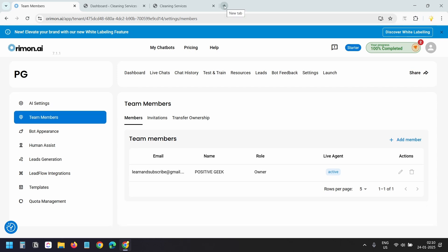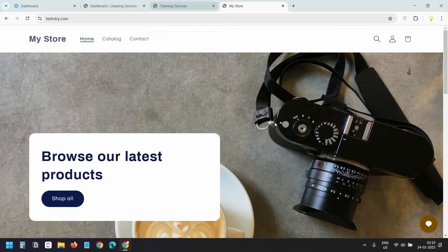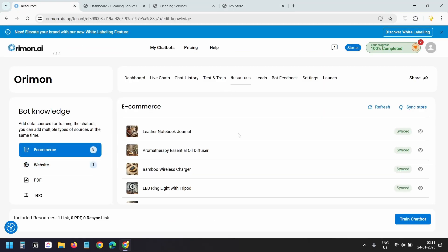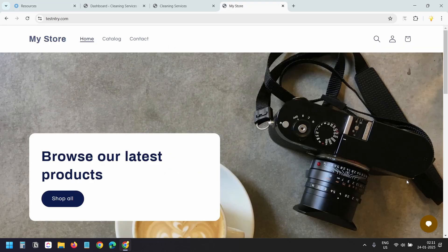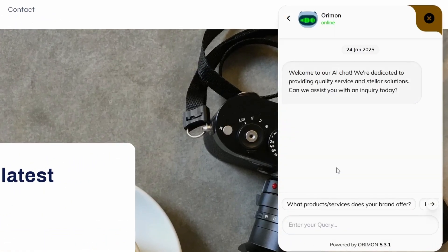Let's see the Orimon AI chatbot in action on an e-commerce website built with Shopify. All the products are synchronized with the chatbot — on the dashboard under 'Resources > E-commerce' I have all the products from my Shopify store. Let's try the chatbot: I'll start a conversation and ask 'I need a water bottle.'